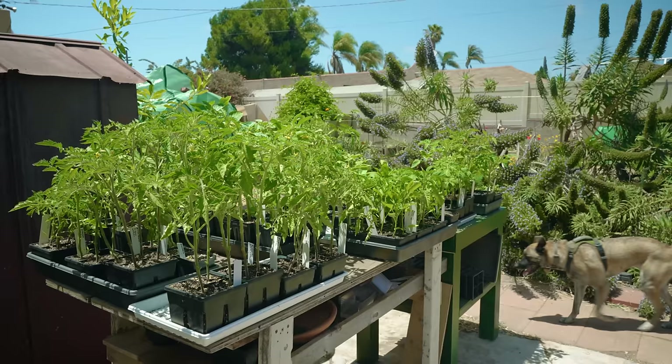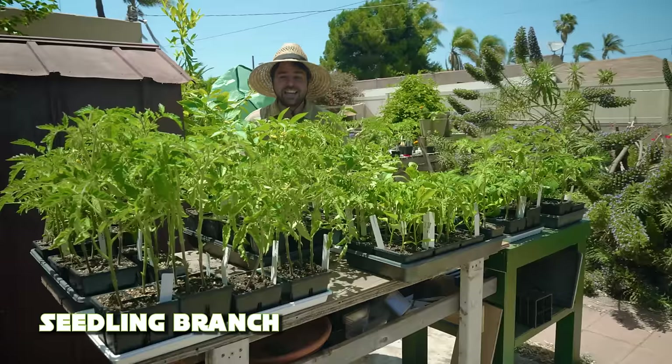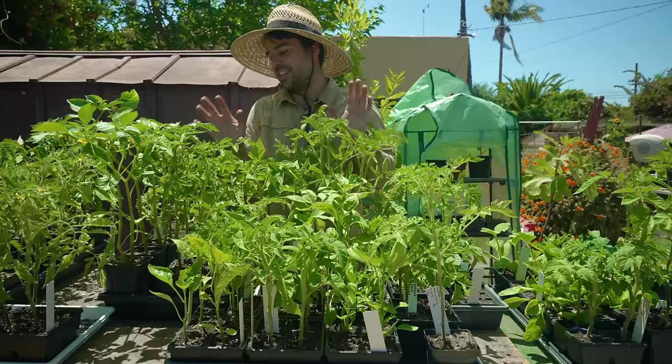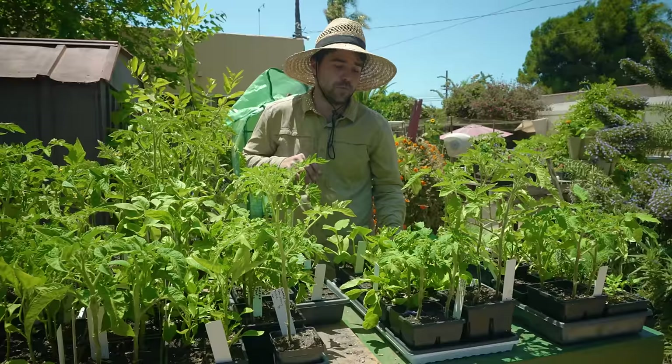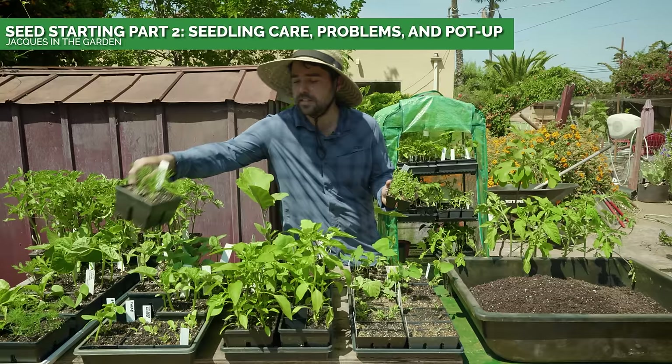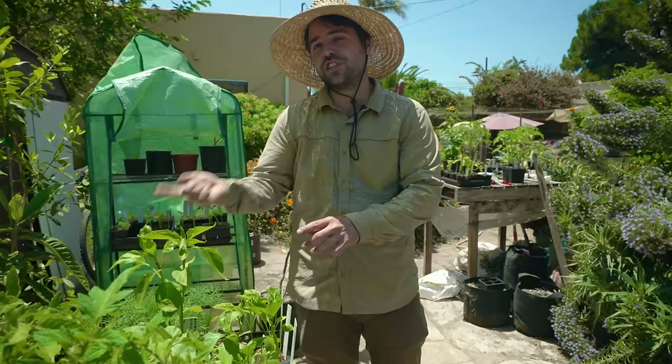Over here you can see I have a ridiculous sea of tomatoes and they actually look really good. They're starting to show a little sign of stress that they really want to be in their final home, but that's happening this week. I have some more squash, more flowers, peppers, lettuces, and all sorts of things on the way. I'm actually really excited to get this okra in the ground soon. I just did a whole video about seedling care, so if you want your seedlings to look like this, check out that video.